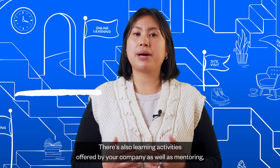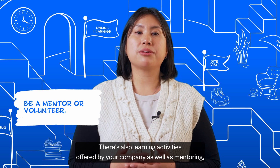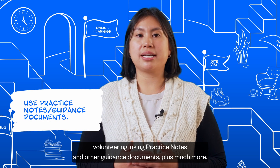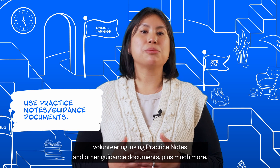There's also learning activities offered by your company, as well as mentoring, volunteering, using practice notes, and other guidance documents, plus much more.